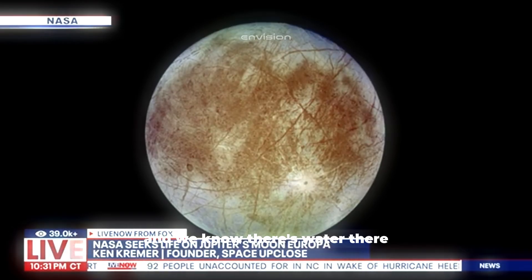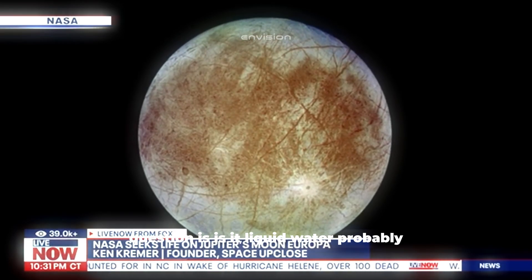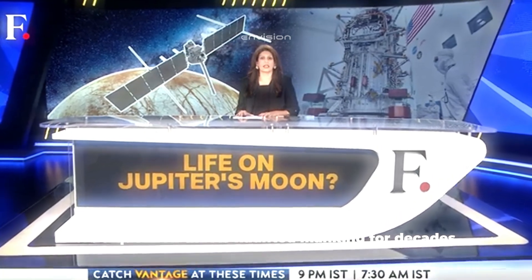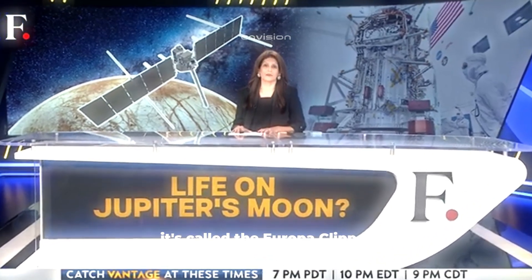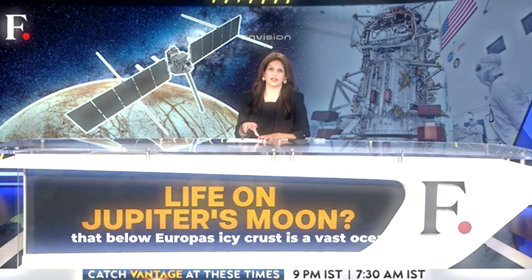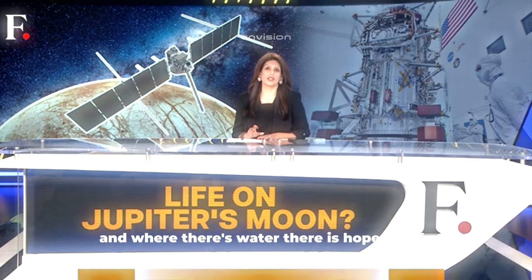We know there's water there. The question is, is it liquid water? Probably. Are we alone in this universe? It's a question that has haunted mankind for decades. And now a new spacecraft is on its way to find the answer — it's called the Europa Clipper. Scientists believe that below Europa's icy crust is a vast ocean of water, and where there's water, there is hope for life.